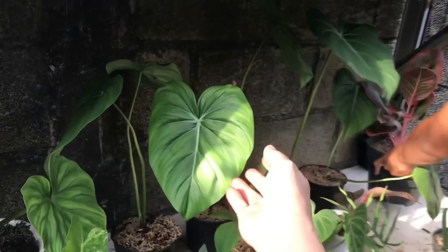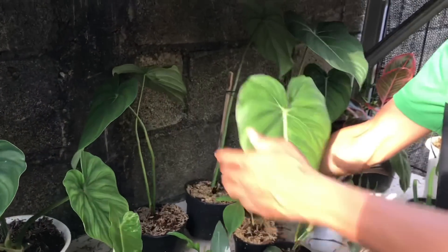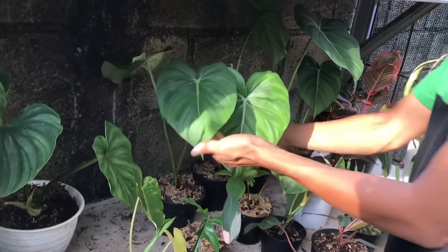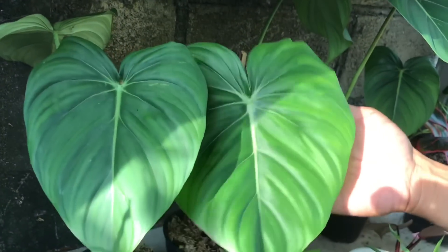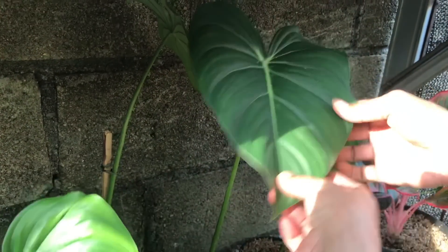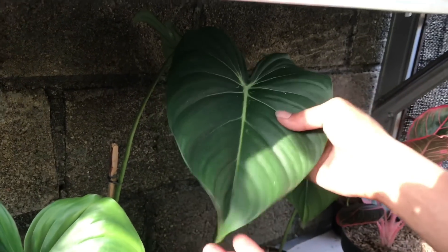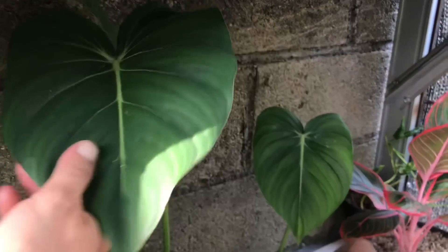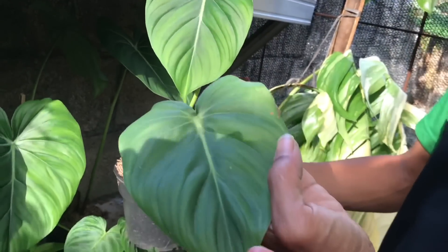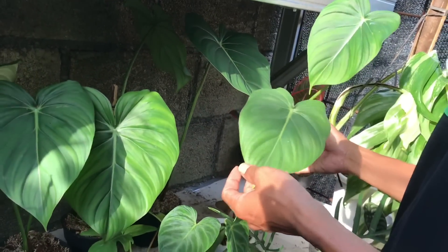Nah ini? Kalau ini sama McDowell. Stoknya banyak ya, tinggal pilih lah. Ini 2 daun, tuh tinggal dilihat ya. Ini ada juga yang lebih gede lagi. Tapi harga beda kalau yang gede gini. Yang gede 750 ribu. Kalau yang belakang, yang kayak gini, 650 ribuan.